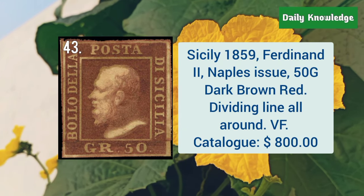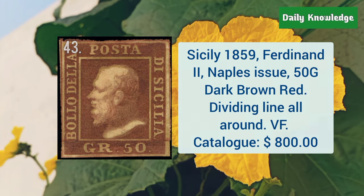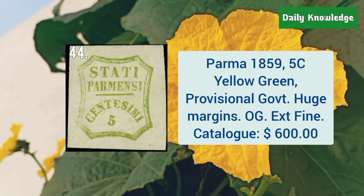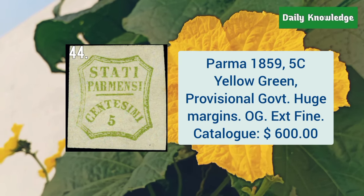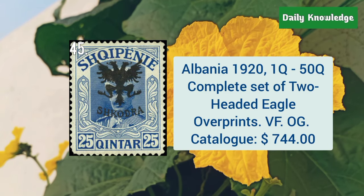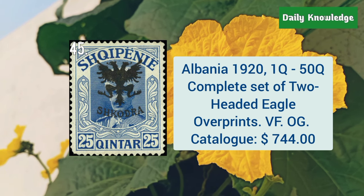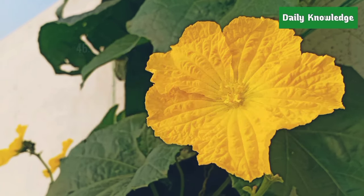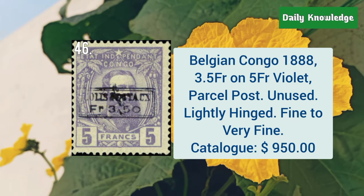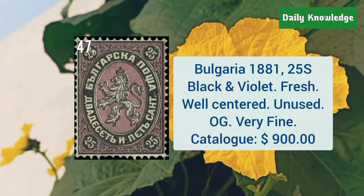Sicily, 1859, Ferdinand II, Naples issue, 50G dark brown red, and there is a dividing line all around. Parma, 1859, 5C yellow green provisional, with huge margins and original gum. Albania, 1920, 1Q to 50Q, complete set of two-headed eagle overprints. Belgian Congo, 1888, 3.5 Franc on 5 Franc violet parcel post, unused and lightly hinged.